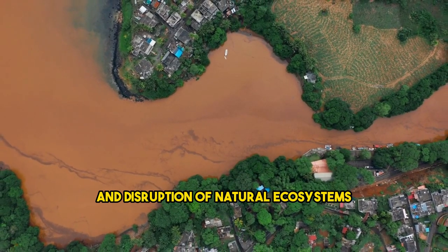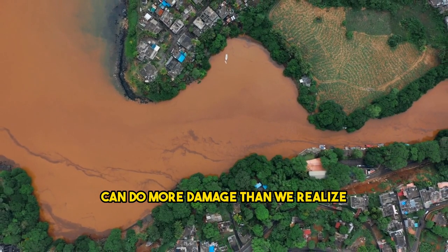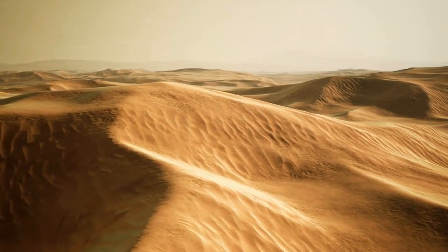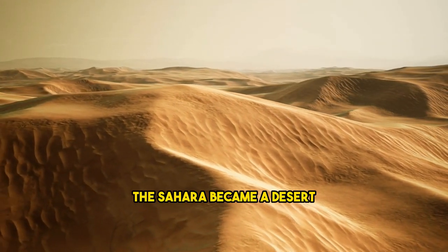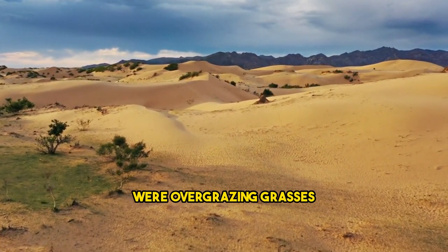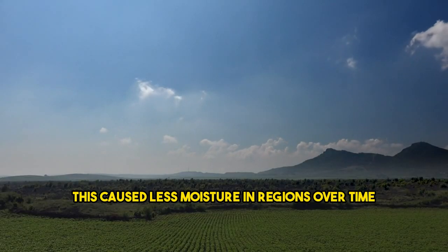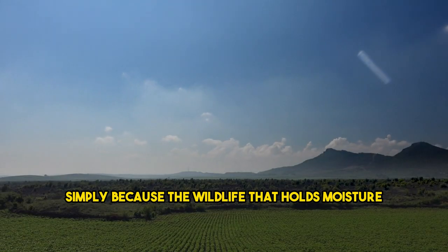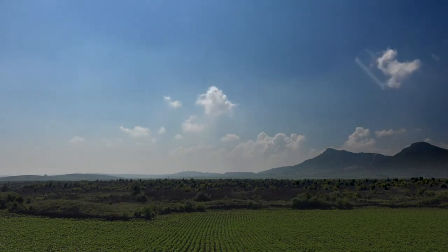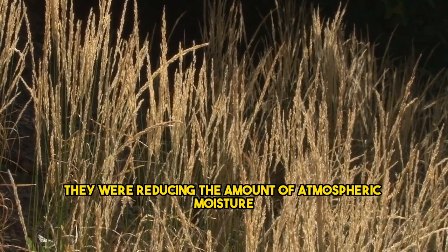The footprint of humans, machines, chemicals, and disruption of natural ecosystems such as soil and movement patterns in that region can do more damage than we realize. Another reason the Sahara became a desert was because farmers in the area were overgrazing grasses with cattle. This caused less moisture in regions over time, because the wildlife that holds moisture was being eaten up by animals. By overgrazing the grasses, they were reducing the amount of atmospheric moisture.